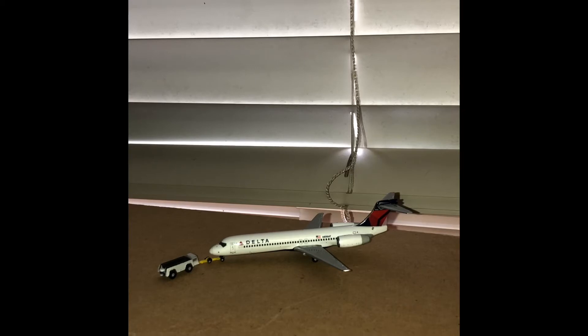Right here pushing back from gate A3 I have a Delta Airlines 717-200. This is pushing back with service to Atlanta Hartsfield-Jackson.